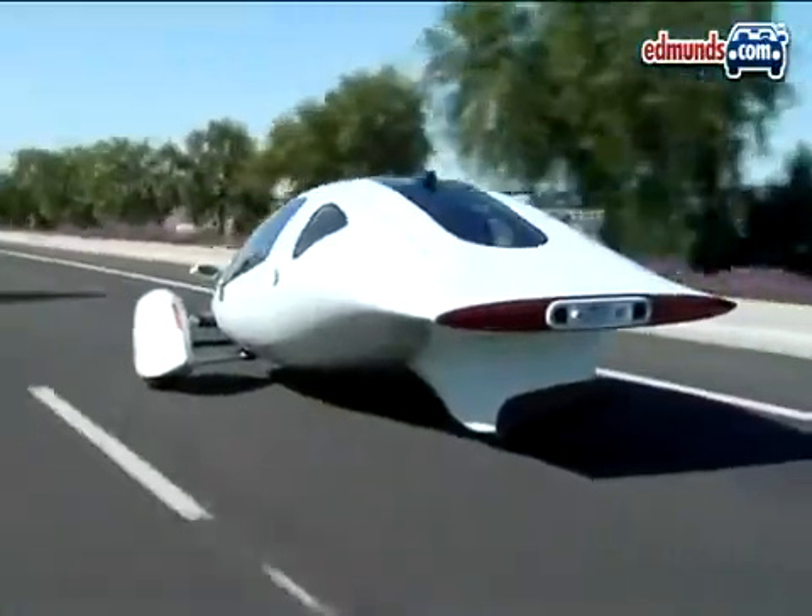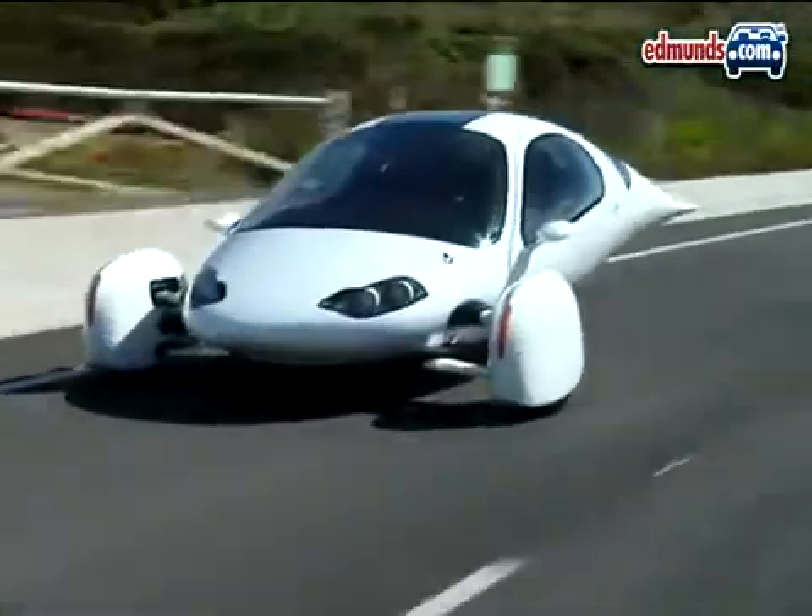Because the 2e is so light, the ride is a little bouncy. However, this should be fixed somewhat in the production vehicle as the batteries will be redistributed.